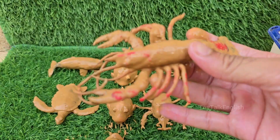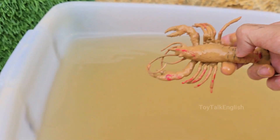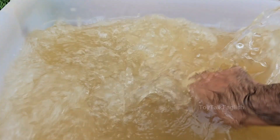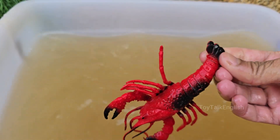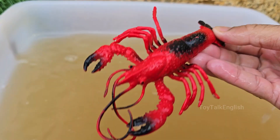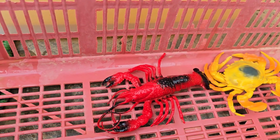Lobsters live on the ocean floor and crawl around using their strong legs. Lobsters have two main claws: one is the crusher, for breaking shells, and the other is the pincher, for cutting and tearing. Lobsters have an incredible sense of smell and taste.